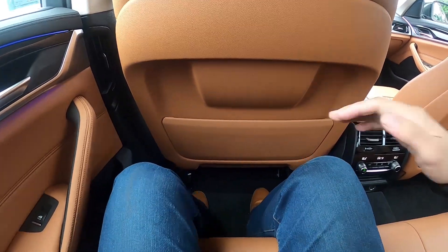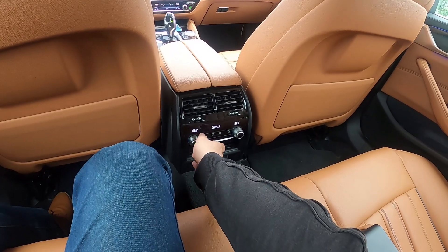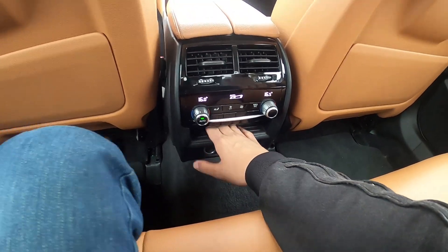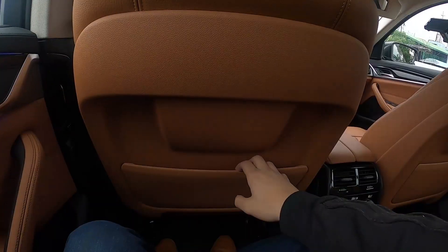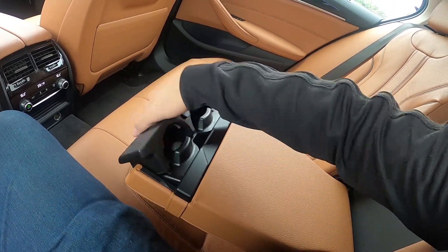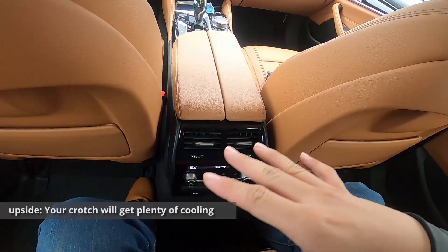At the back seat, legroom is quite plentiful and headroom is also quite good. There are aircon vents and controls for the aircon — you have two zones at the back and two at the front. You can adjust the temperature, but there is only one adjustment for fan speed. There are two 12-volt outlets and some storage. The rear sunshade is power-operated, but the side ones are manually operated. There are map pockets and a foldable center armrest with cup holders.